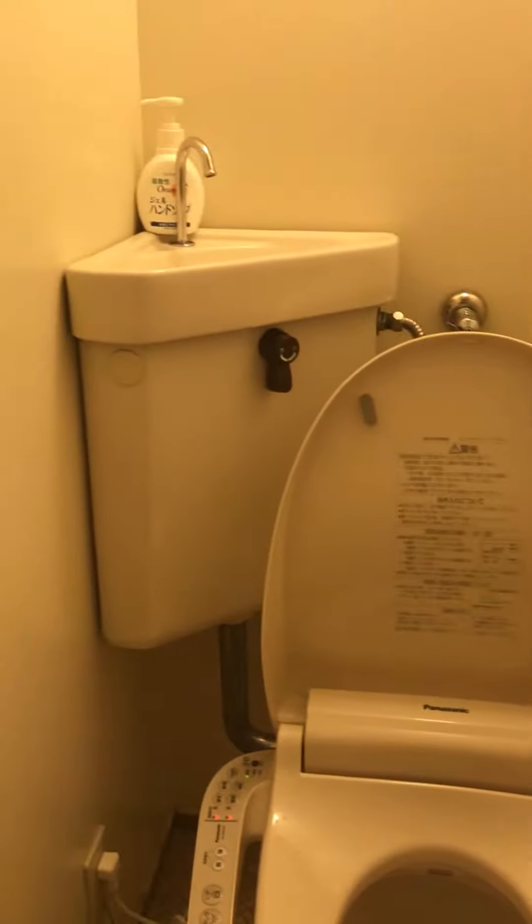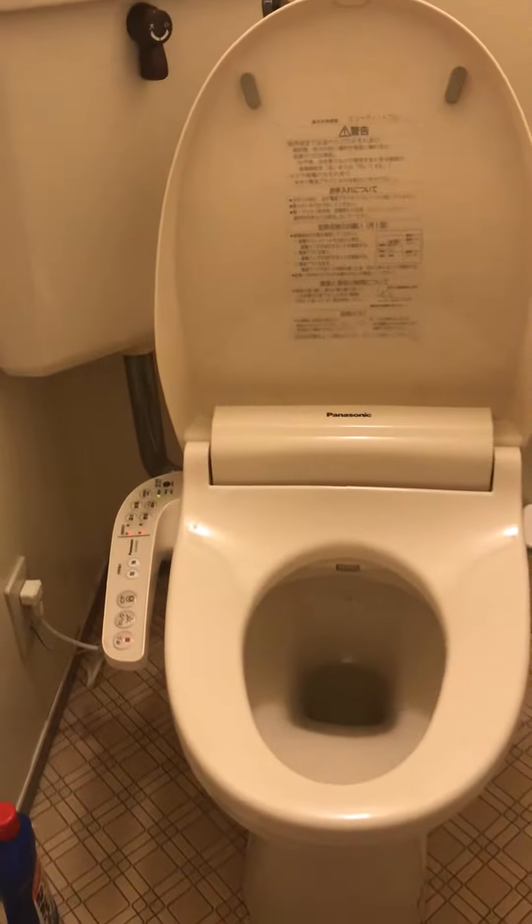There is another door to open, and if you go this way, here is the Japanese small toilet room. You turn on the light. There is a Japanese toilet — we call it 'toilet'.